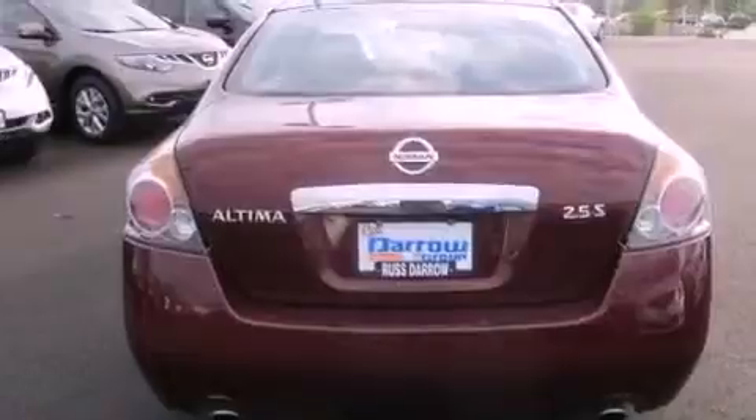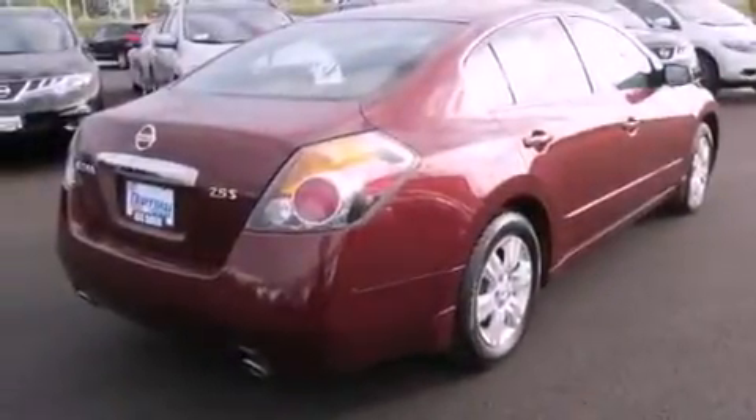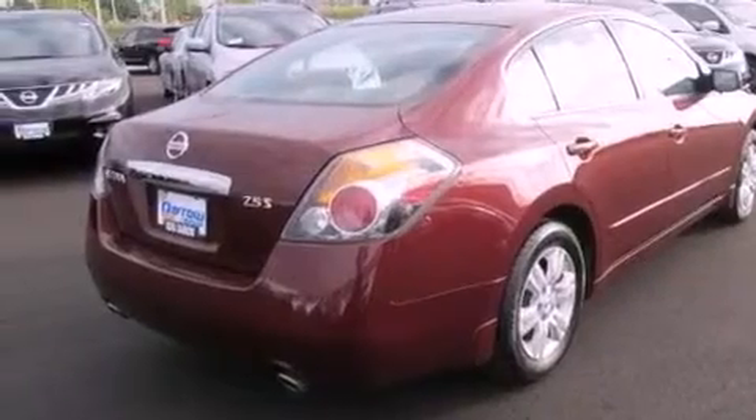Additional features include a passenger side vanity mirror, a security system, an anti-lock braking system, a split folding rear seat, and this vehicle has fewer than 32,000 miles on the odometer.